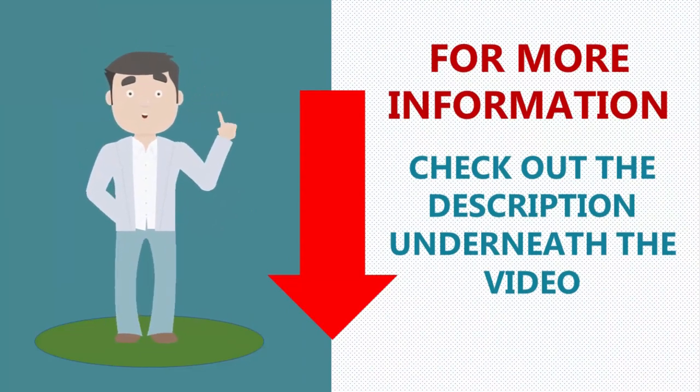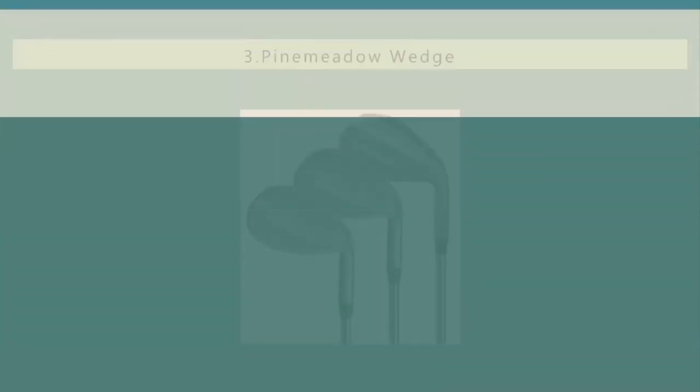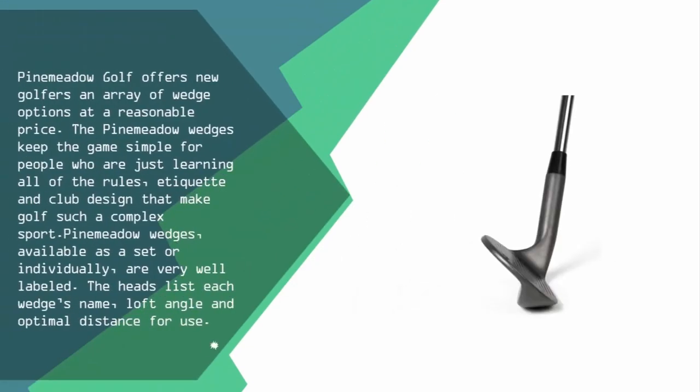Halfway through our list at number three, Pinamito Golf offers new golfers an array of wedge options at a reasonable price. The Pinamito wedges keep the game simple for people who are just learning all of the rules, etiquette, and club design that make golf such a complex sport. Pinamito wedges, available as a set or individually, are very well labeled — the heads list each wedge's name, loft angle, and optimal distance for use.